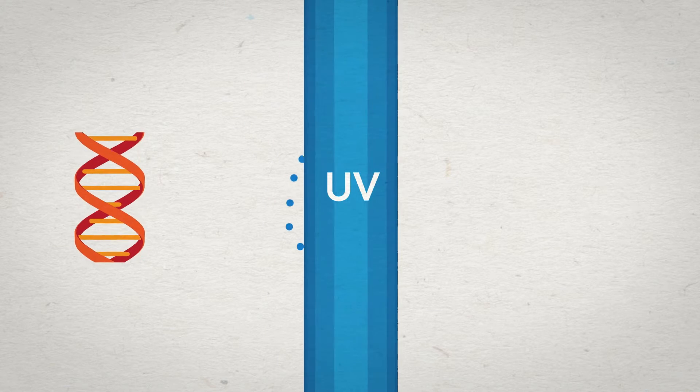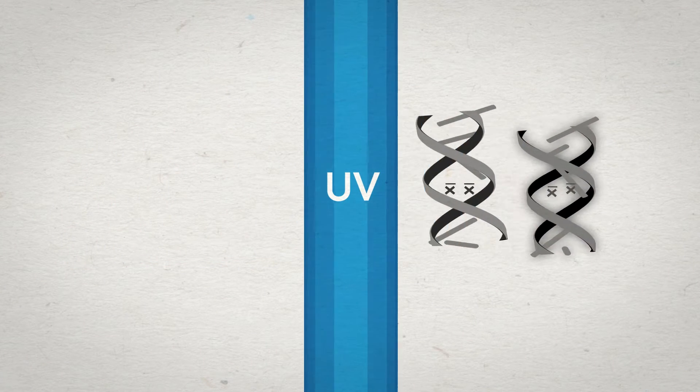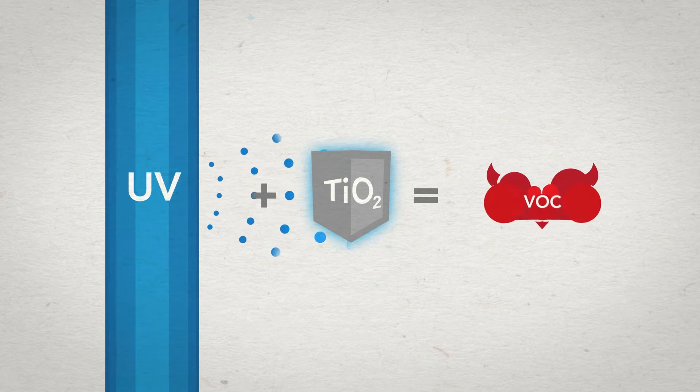The UV light alters the DNA structure of unwanted microbes like viruses and bacteria, destroying their ability to do harm or reproduce. When combined with titanium dioxide, UV light can also destroy even smaller things, like VOCs.